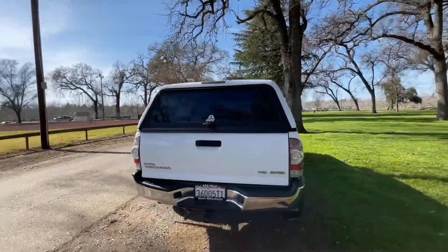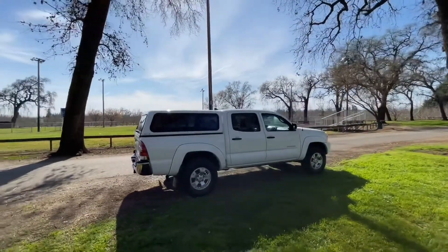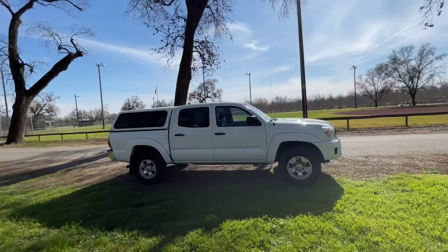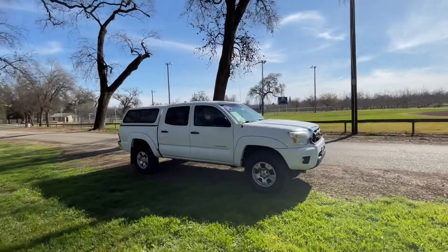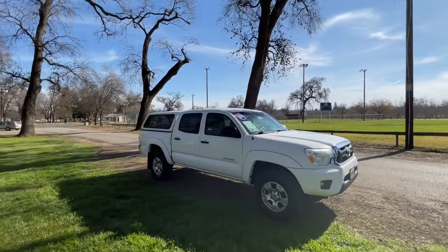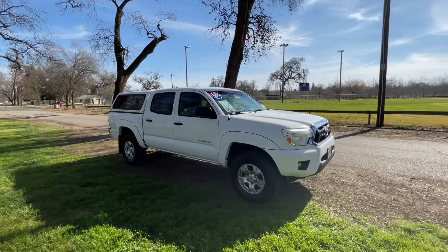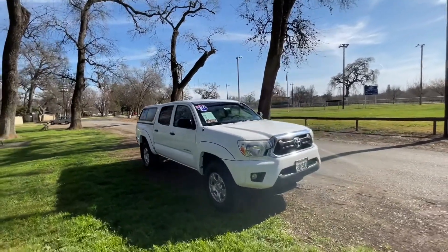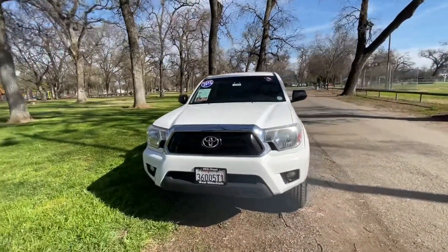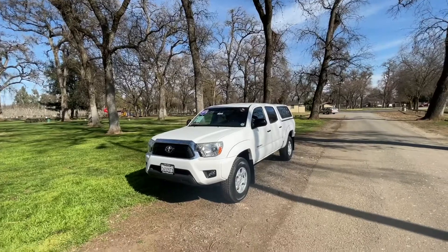We'll be uploading more photos soon — these trucks don't seem to last very long, so if you're looking for a Toyota truck, contact us about this one soon. Also check out our Google reviews — more than 1,250 of our customers have left a review there. We've got a 4.9 out of 5 average, which is higher than any dealership in this area because we actually put the customer first. Come on in and see us — we look forward to meeting you.